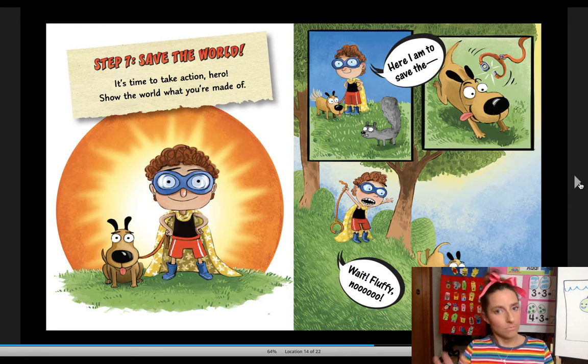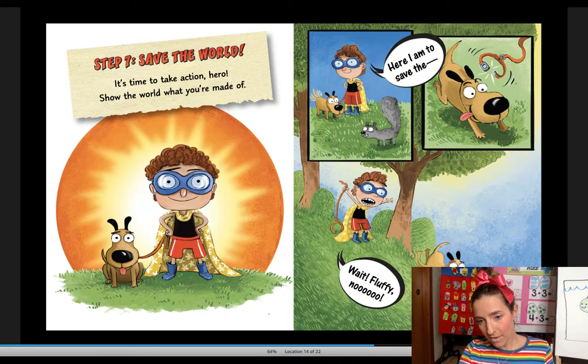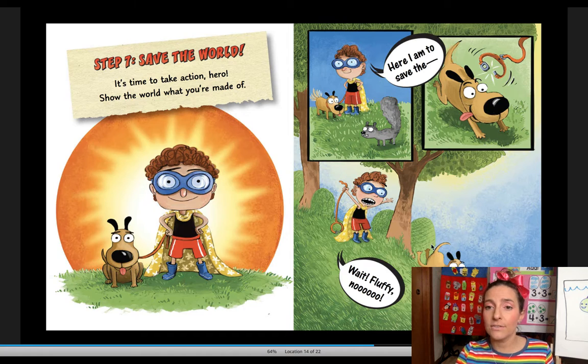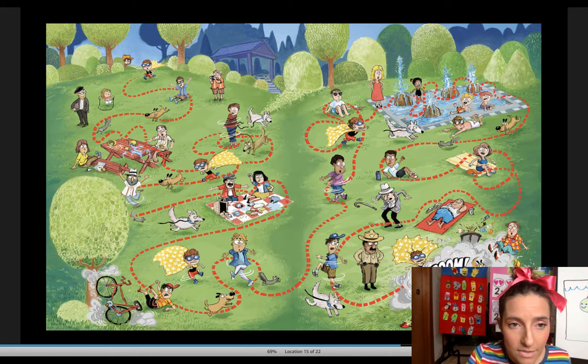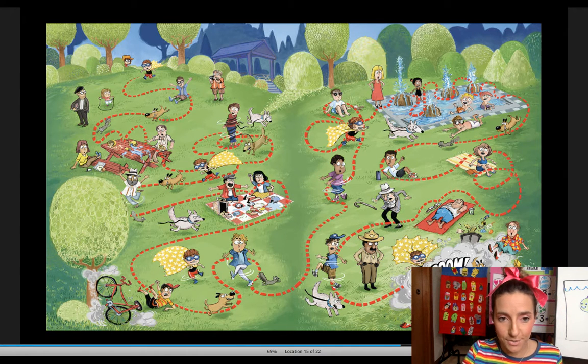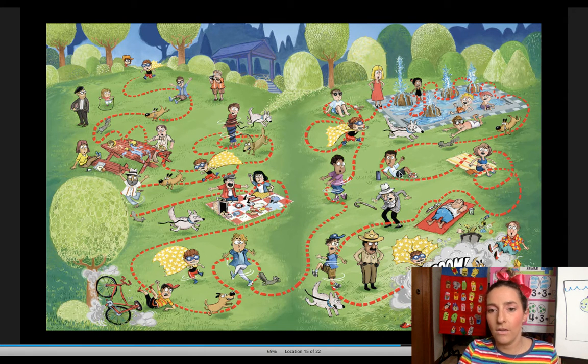Step seven, most important: save the world. It's time to take action, hero. Show the world what you're made of. Here I am to save the — wait, Fluffy, no! The dog, his partner dog, is chasing a squirrel. Let's look where his dog's going. He jumps on the table, spills everything. He's chasing his dog all around, chasing it through the fountain and off. Kaboom. Maybe his dog is not the best partner.